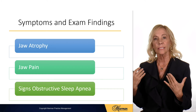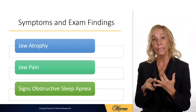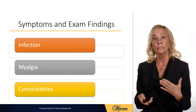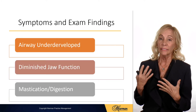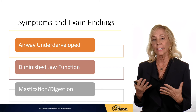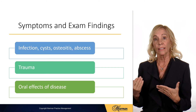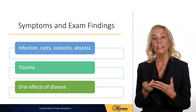Determining if the patient has any symptoms or exam findings of atrophy, jaw pain, signs of obstructive sleep apnea, infection, myalgia, comorbidities of the oral-systemic connection, underdeveloped airway, diminished jaw function, and problems with mastication and digestion, as well as infection, cysts, osteitis, abscess, trauma, and oral effects of disease.